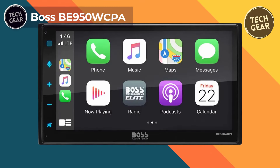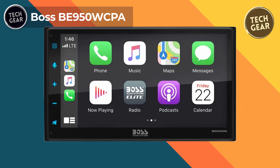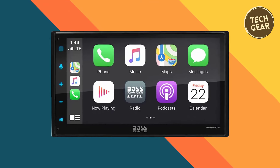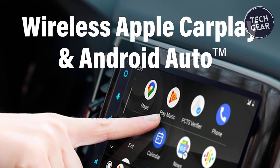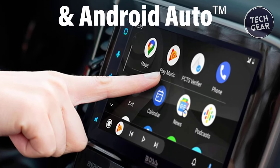The Boss BE950WCPA, priced at $250, brings advanced connectivity and convenience to your car's dashboard. With Apple CarPlay, this head unit seamlessly integrates your iPhone, allowing easy access to icons for phones, music, maps, text messages, radio, podcasts, and audiobooks directly on the touchscreen.